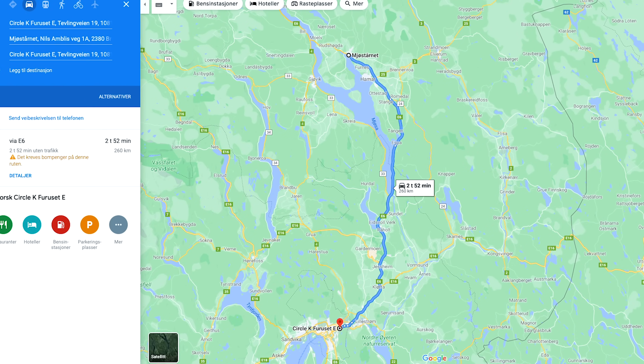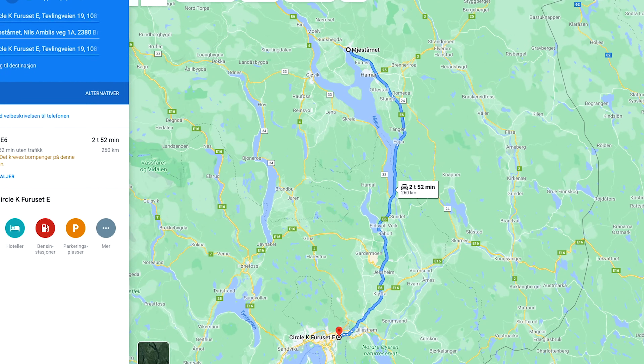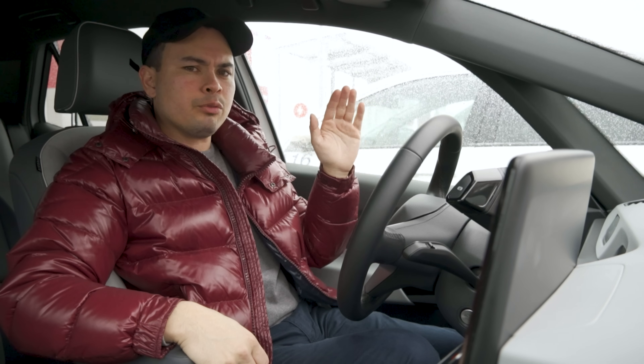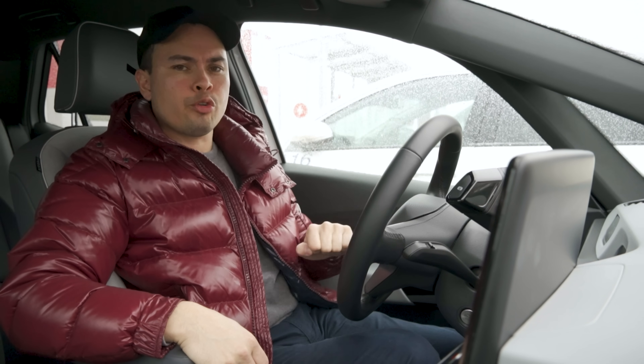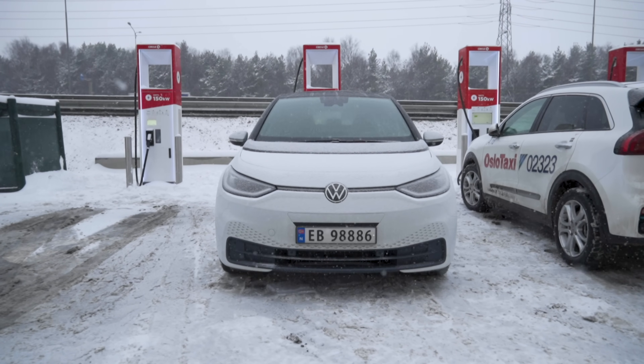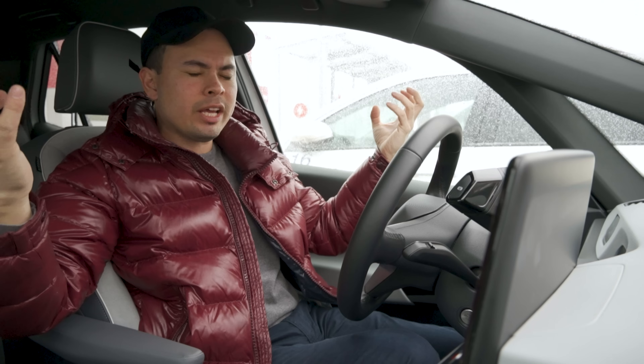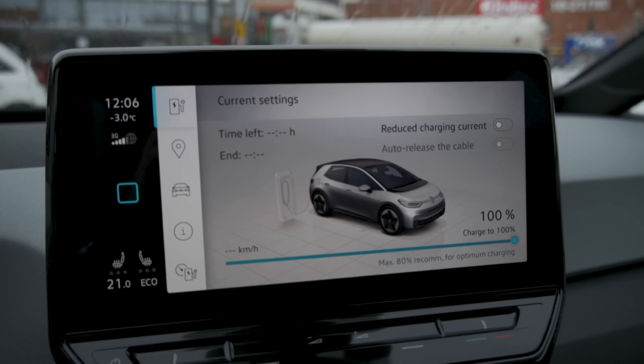So today's trip: we're going from Circle K here in Oslo, north to Mjøstorna and then back again — 260 kilometers round trip on the motorway in the cold. It's minus three and a half degrees Celsius here, and we should hit around minus five or six degrees Celsius when we get further north. Today is supposedly the last day of cold weather before springtime, so we're going to go to 100% and then we'll be on our way.